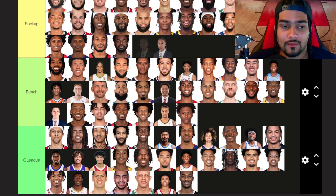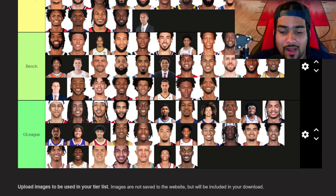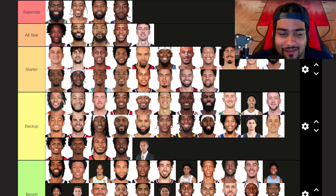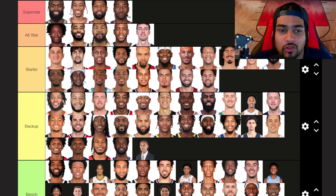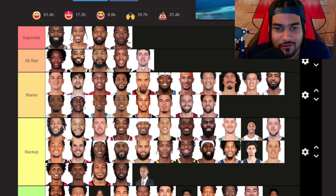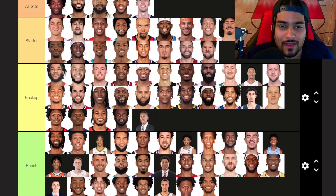Cody Williams — backup tier for now. I really like Cody Williams, I think he's going to have a really good career. Ziaire Williams — bench tier, now he's in Brooklyn, he could be a breakout candidate maybe. So here is the final list. I'm solid with it. Superstar tier we have Jaylen Brown, DeMar DeRozan, Kawhi Leonard, and Paul George. All-star tier we have OG Anunoby, Mikal Bridges, Brandon Ingram, Khris Middleton, and Franz Wagner. And then there's a lot of names in starter, backup, bench, and G League that you can read through.